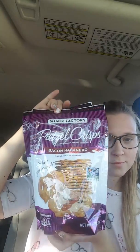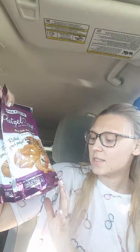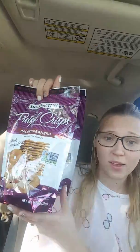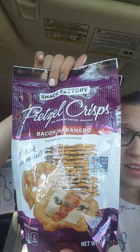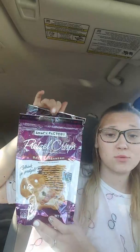Can we just talk about these for a second? I got two. These are a 7.2 ounce bag for a buck. Oh my gosh, and this flavor is really, really good.